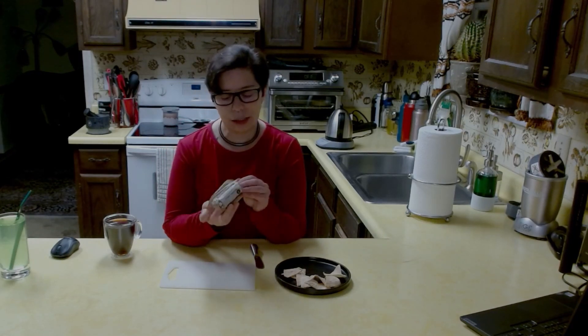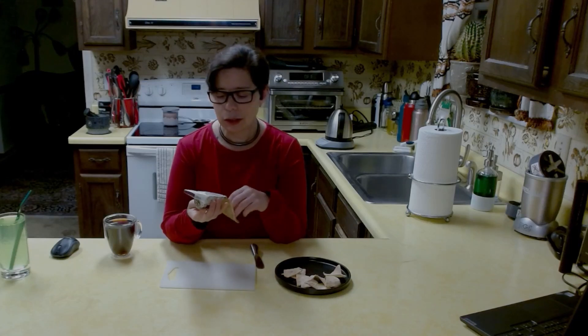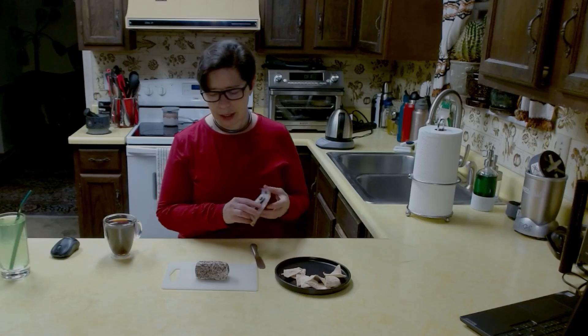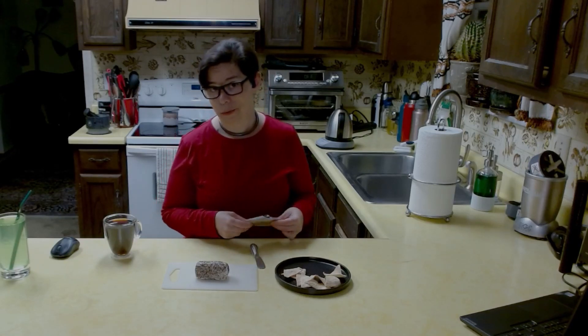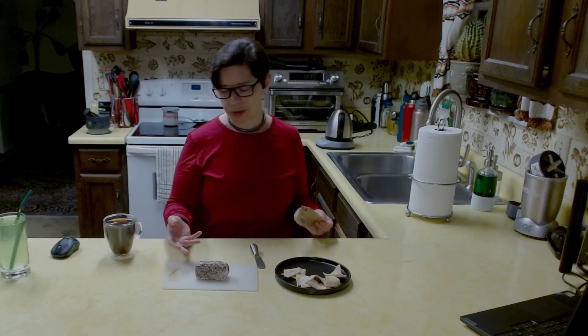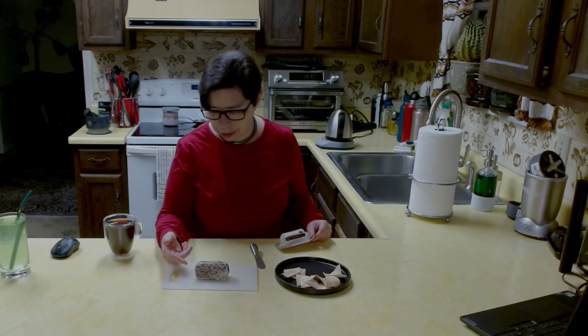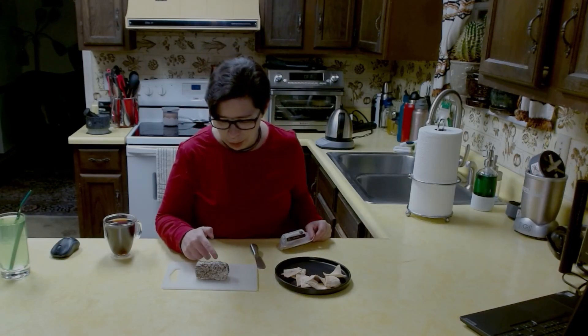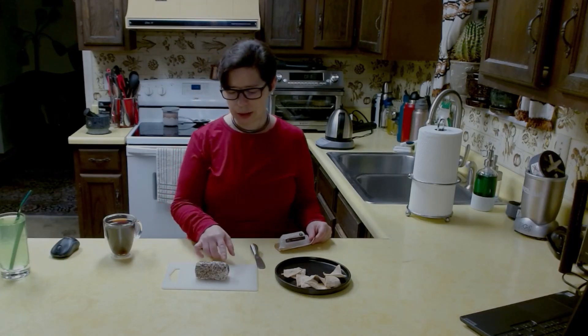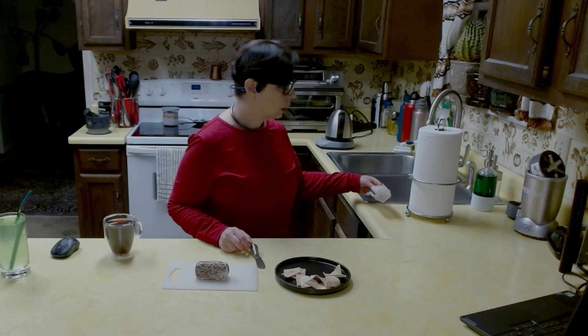This goat cheese is Everything Bagel Coated. Everything Bagel is a seasoning blend used on bagels to give them every flavor. It's actually a really nice blend, and in this particular version I see flax seeds, poppy seeds, some onion flake, some little red pepper flakes. It looks really delightful.